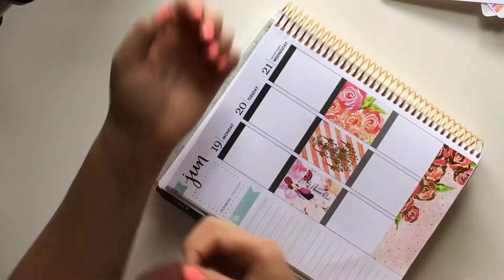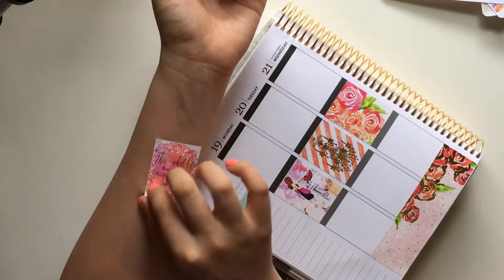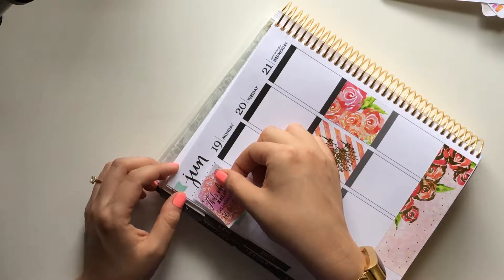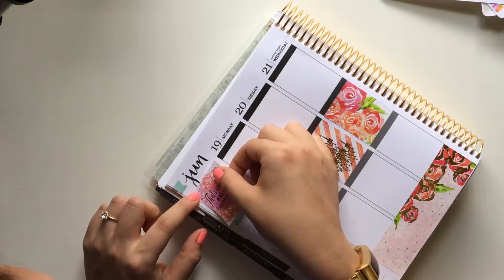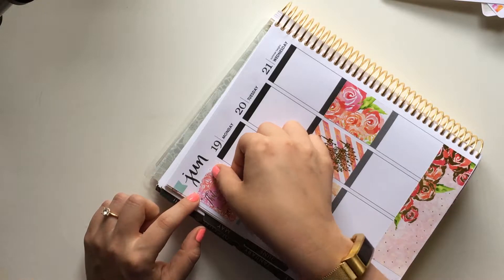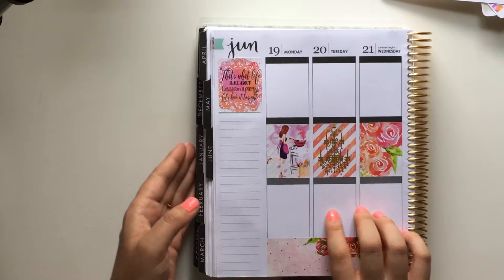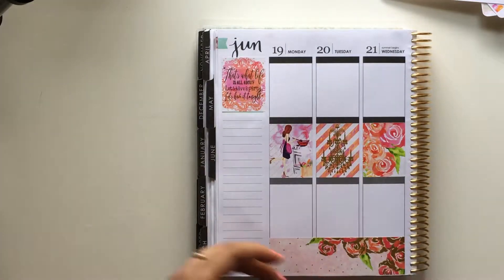I'm going to pop this on my wrist just because I don't want to mess it up. Oh guys, I almost just cursed. Almost — not quite. But in real life I do curse. That's the thing. Sorry if it makes you hate me.